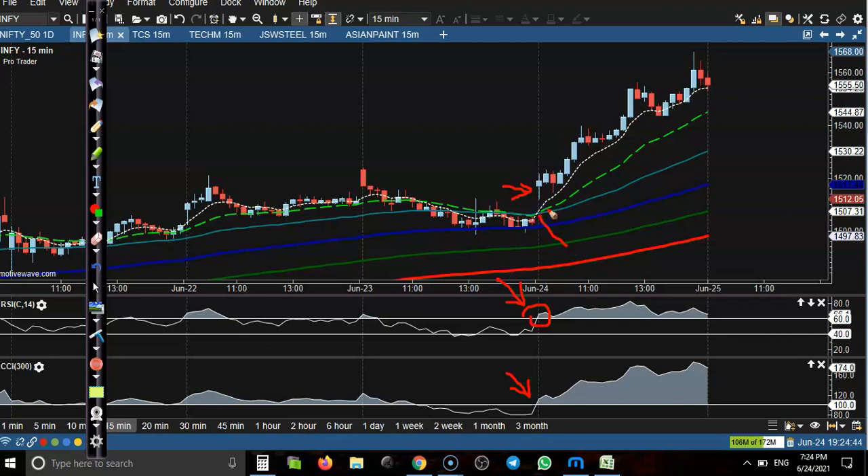Another confirmation we have seen was the moving average crossover — 7 moving average just crossed 20 moving average. So what we did here, we placed a buy order a little more above this candle, because it is confirming by moving average crossover that RSI and CCI are confirming they are going to a strong uptrend.